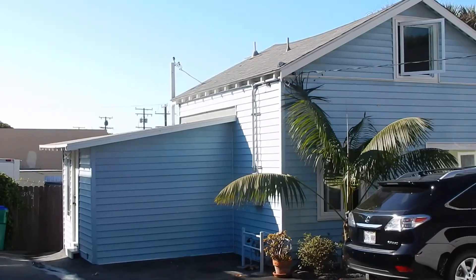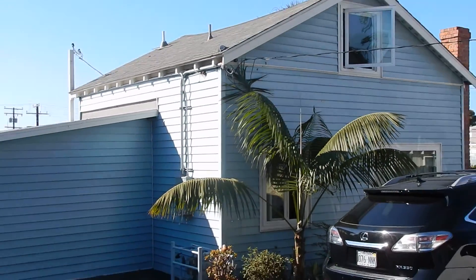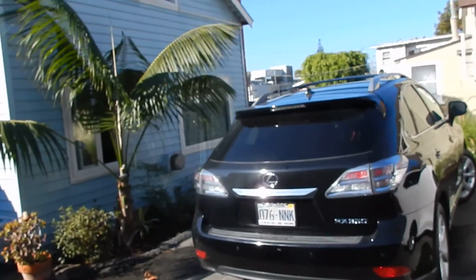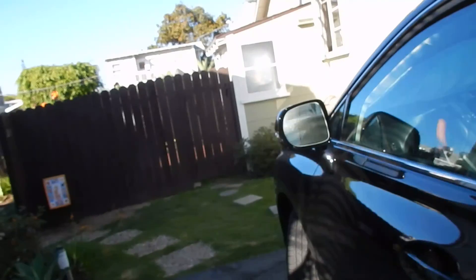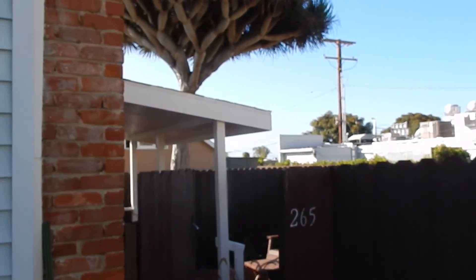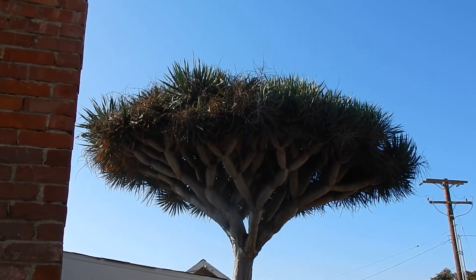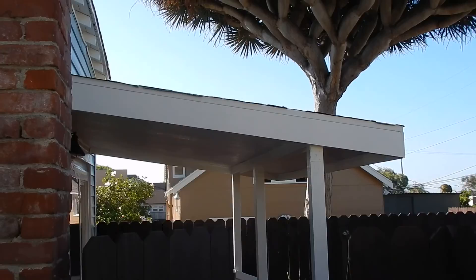Another cottage back here. Nice upstairs that has a view. I've got a nice little porch area, and then there's another one back there. Take a look at that tree — heck of a yucca tree or whatever it is. There's a third one back there.